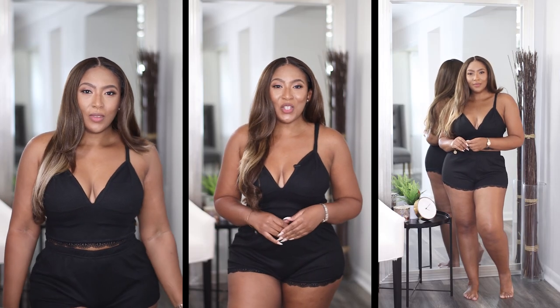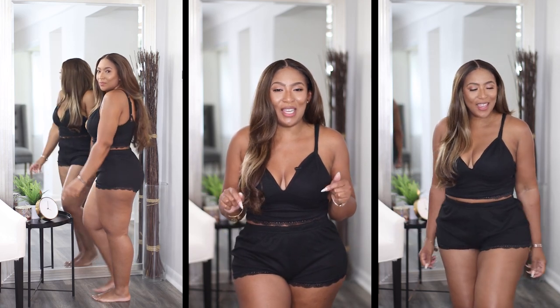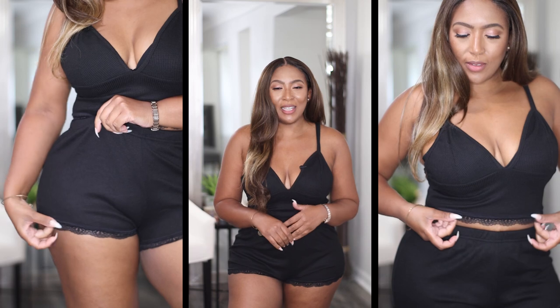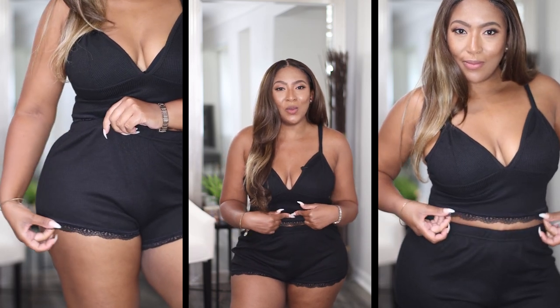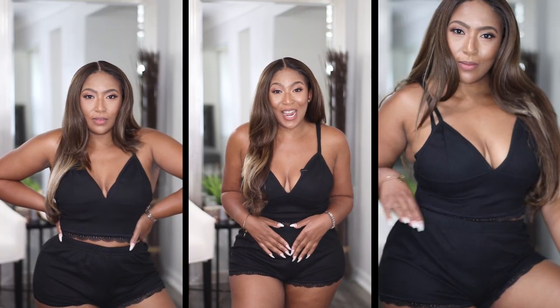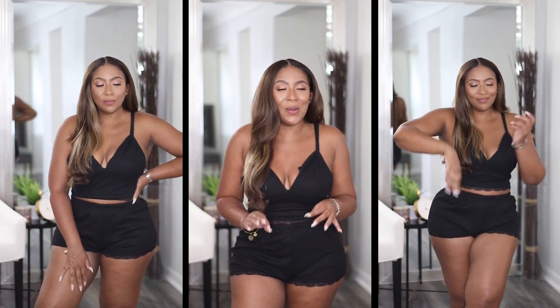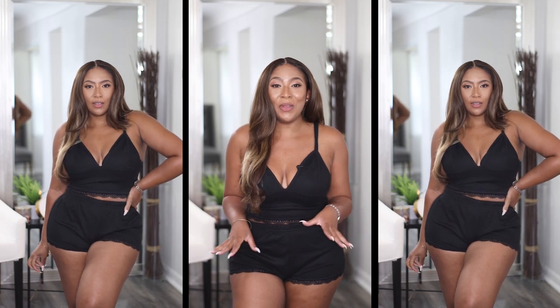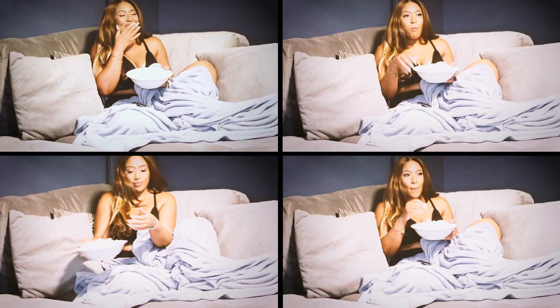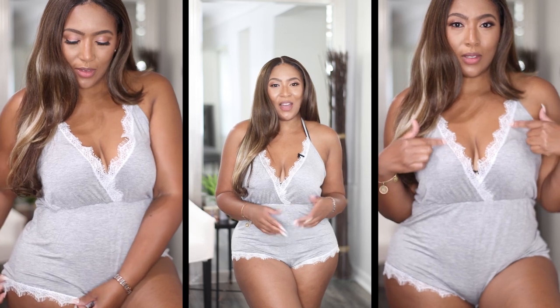Up first is this black two-piece short set, and this is definitely my type of jam right here — super comfortable and cute at the same time. The shorts have black lace detailing at the bottom, and so does the top. The top is somewhat like a crop, not overly cropped, and it does not have adjustable straps. The material is really nice — it's a ribbed material, but not that cheap ribbed material. I'm loving this. I'd definitely throw this on to watch a movie and curl up with some popcorn.